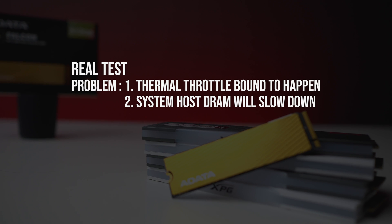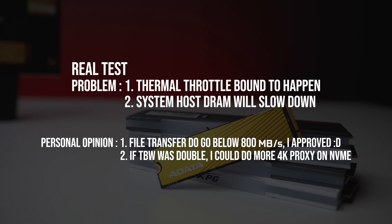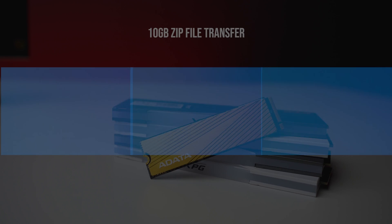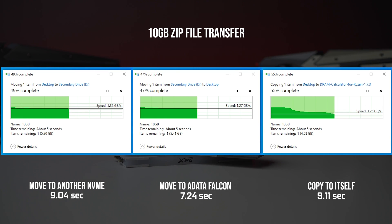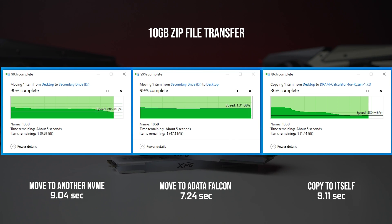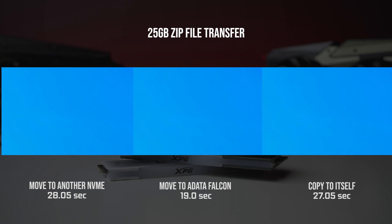Thermal throttling is bound to happen. As long as the file transfer doesn't go below 800MB per second, especially when transferring large 4K videos, I'll be fine and happy. Here is a 10GB file transfer test, followed by a 25GB file transfer test.